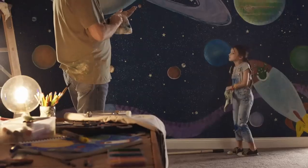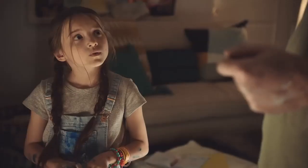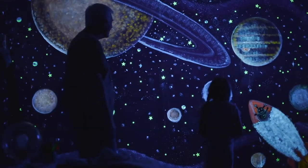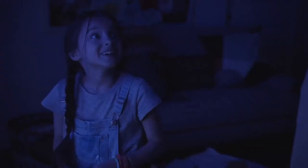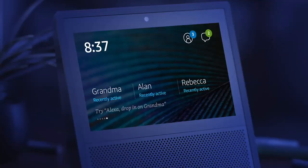Let's see how that space mural is coming along. Great job today, kiddo. You too, Grandpa. Except, it's like something is still missing. Alexa, turn off the lights. Okay. Whoa. What do you think? I think it's awesome. It's like we're in space. Can we show Grandma? Sure. This is Drop In, an easy way to be together.